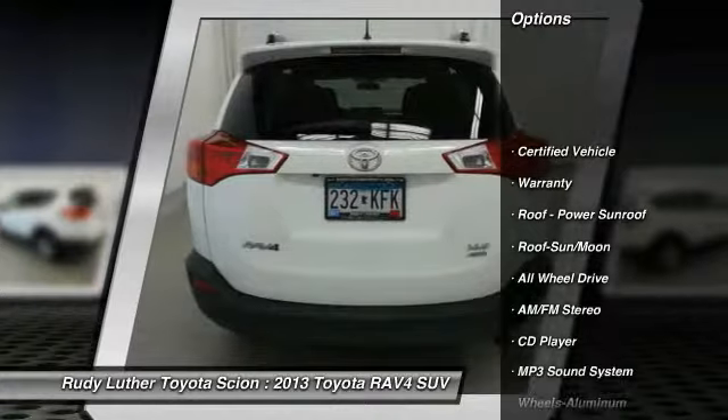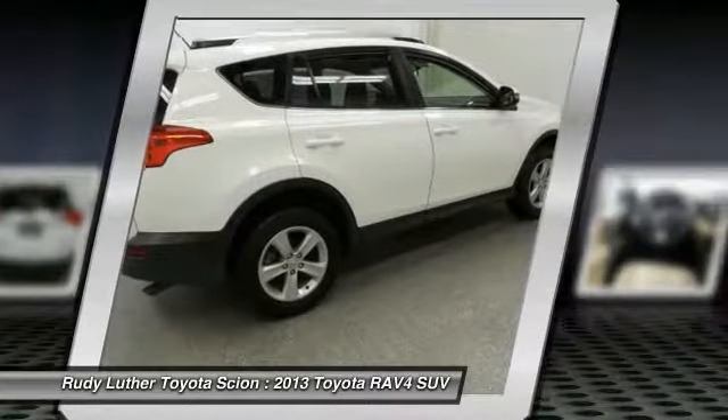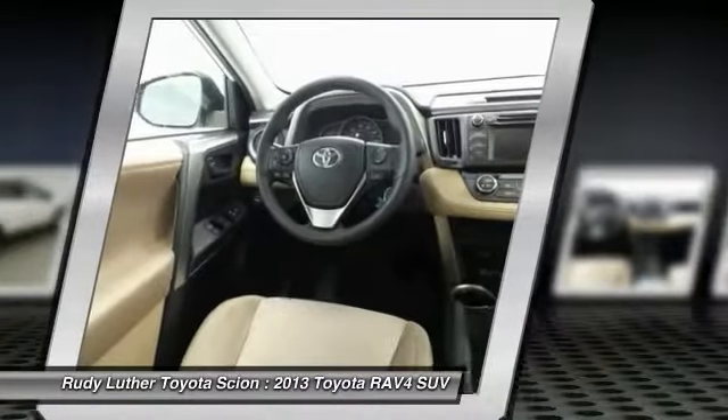All wheel drive, anti-lock braking system, traction control, moonroof, Bluetooth wireless data link for hands-free phone, air conditioning, power steering, cruise control, aluminum wheels, AM FM stereo radio.